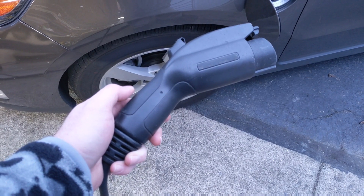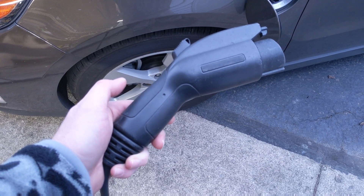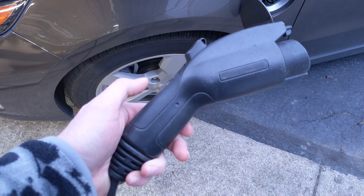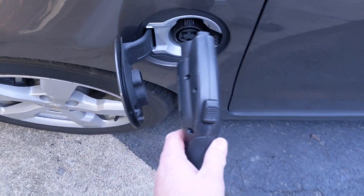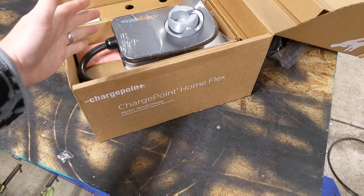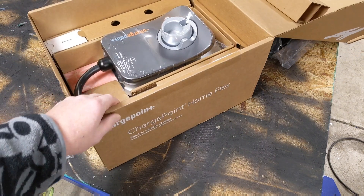The good thing is the difference between a Level 1 and a Level 2 charge plug is pretty much nothing. They're kind of an industry standard right now called the J1772. At least in the states it's a standard, and it's really simple — you just plug your car in like this and now your car is charging. So why did I choose the ChargePoint Flex charger for my Level 2 charger?